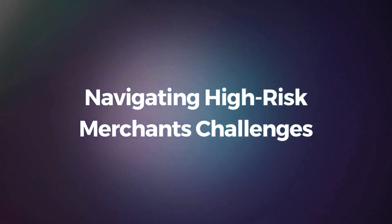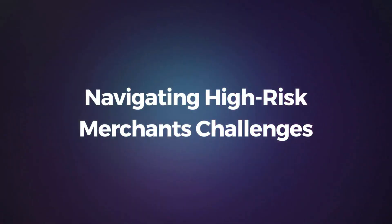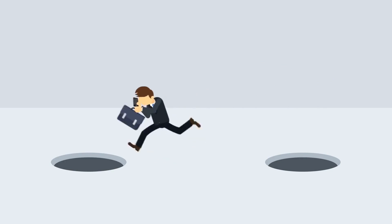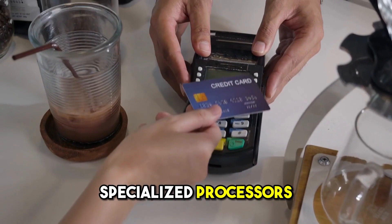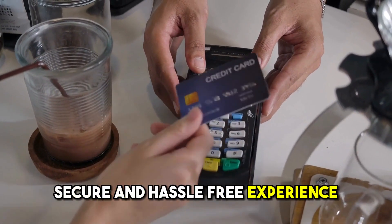Navigating high-risk merchant's challenges. High-risk businesses have unique hurdles when accepting credit card payments. Seek out specialized processors to ensure a secure and hassle-free experience.